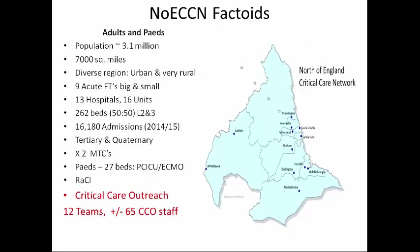Moving on to our network approach to training — here are a few facts and figures about the network I work in. It's the most northerly, coast to coast, pretty diverse, with some small hospitals and some very large. We have 12 outreach teams and between 60 and 70 staff.